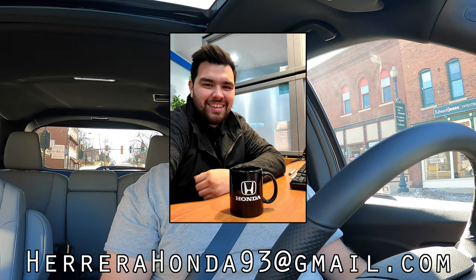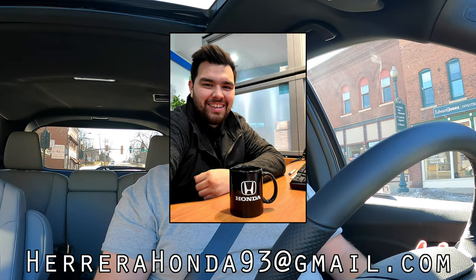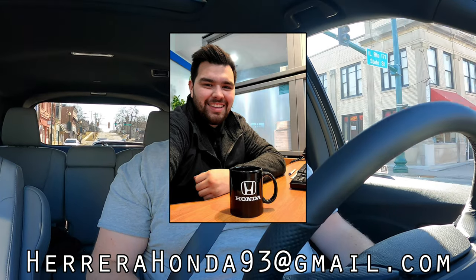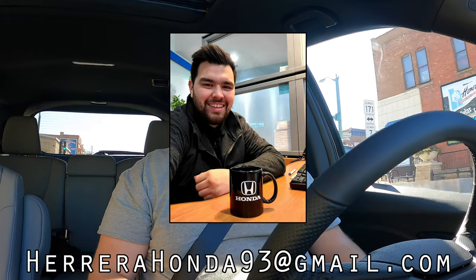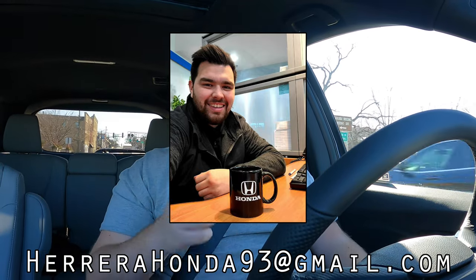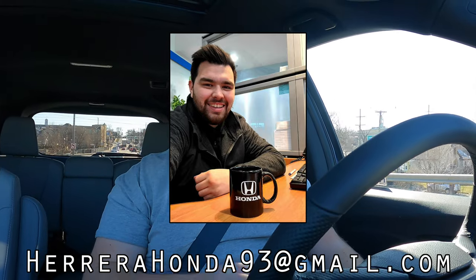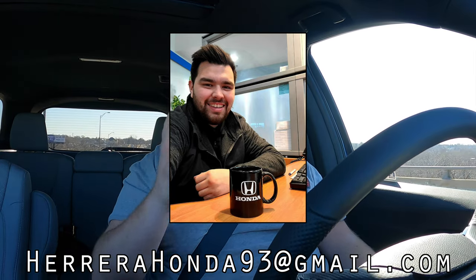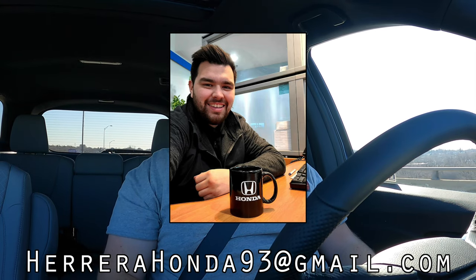I hope you guys enjoyed the video. Huge thank you to Francisco at the Honda Superstore of Joliet — his information is on the screen. I've been working with the Honda Superstore of Joliet for a couple of months now and they've been fantastic. Their staff is very kind and friendly. If you're in the market for a new Honda or a used vehicle, go check them out. Francisco is a fellow car enthusiast who's been into building and modifying cars even longer than I have — he's really in it for the love of cars. Don't forget to rate the video, comment, and subscribe if you really liked it. Take care guys!